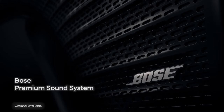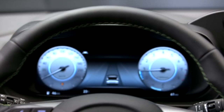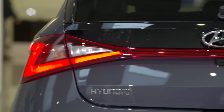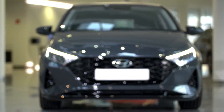Powering the i20 will be the 1.2-litre petrol, the 1.0-litre turbo petrol, and the 1.5-litre diesel engine. Automatic and manual transmissions are set to be on offer from day one. As expected, Hyundai is coming back with a bang in the premium hatchback segment.